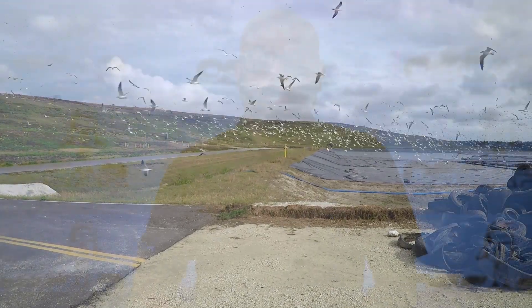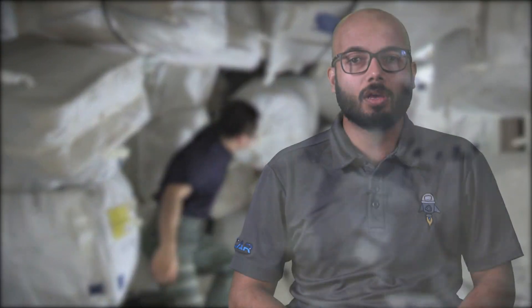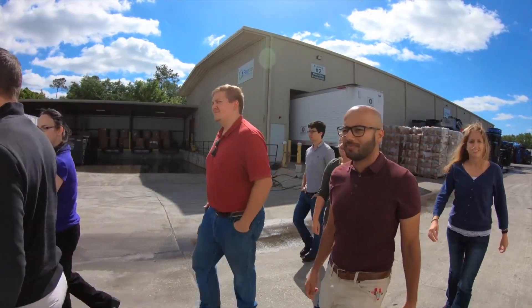Being able to effectively manage trash is an important consideration when planning a long-duration space exploration mission. Trash takes up useful spacecraft volume and it develops a foul odor when placed in long-term storage. And here, at the end cone, we gather trash. Understanding that this is a near-future need for astronauts, a multidisciplinary team of early-career researchers at NASA's Kennedy Space Center in Florida have been working on a solution to this problem.